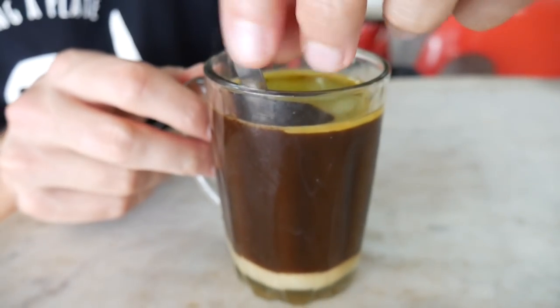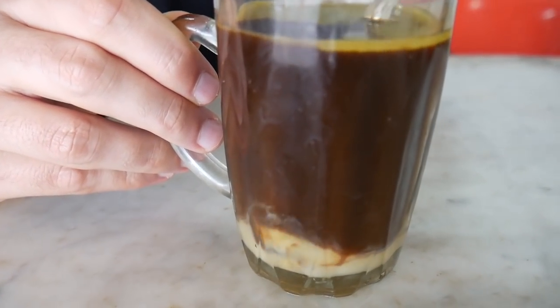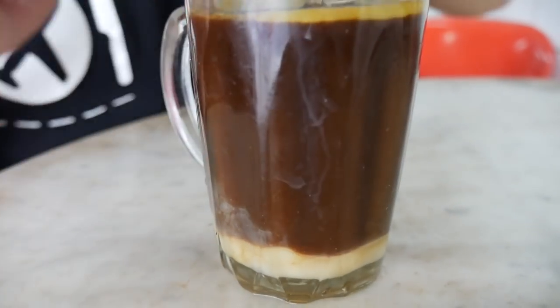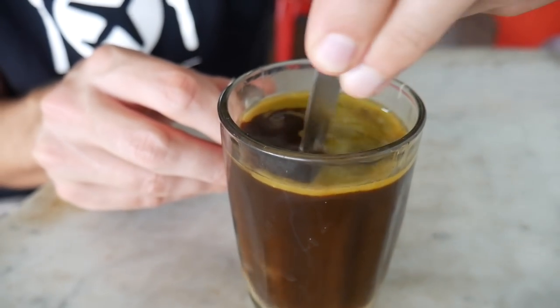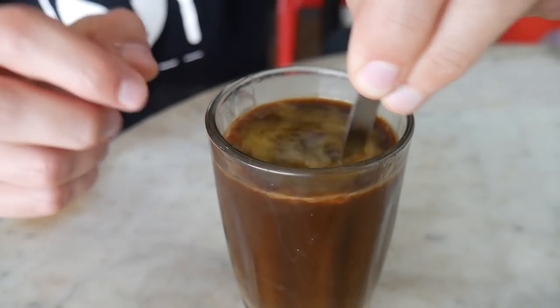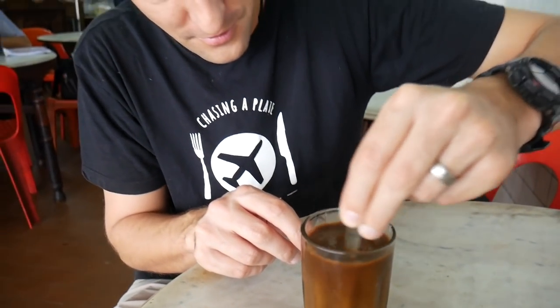It has condensed milk down here as a layer. I'll just get the spoon in there — look at that — so this layer of condensed milk down here and then this butter on top. I'm gonna give it a big stir. Woah, look at the butter just pushing through there. We'll get that condensed milk all through the kopi.